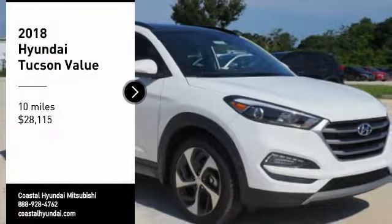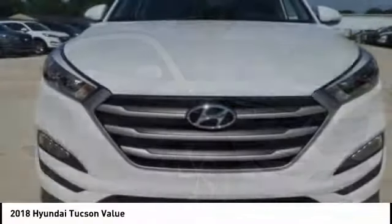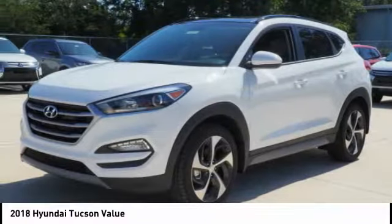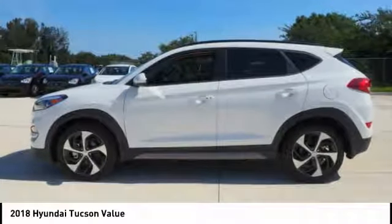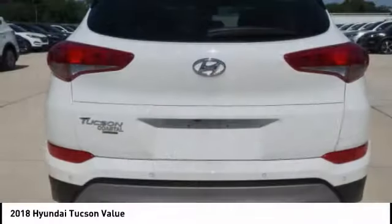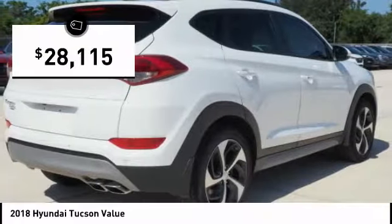Stop by and take a look at the 2018 Hyundai Tucson. The Hyundai Tucson is Hyundai's first CUV to be designed in Europe. Tucson takes the boxy utility vehicle and transforms it with flowing curves, graceful lines, and style to spare. It's the future of the crossover, and is priced below $30,000.